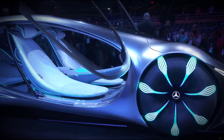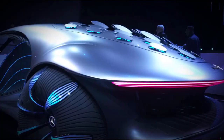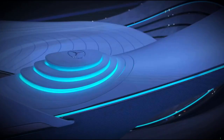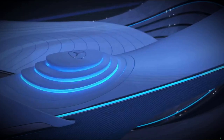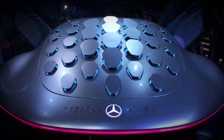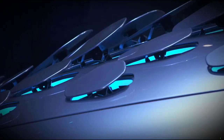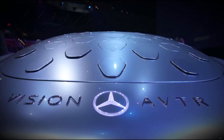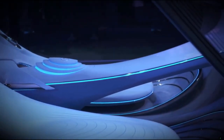The AVTR is all about sustainability — everything about this concept is about eco-friendliness. The car is supposed to be carbon-neutral, electric, and really interact with the outside world — even merge with it. When the doors are open it sort of looks like a dragonfly. The back of the car has 33 individual hatches that resemble the scales on a reptile, which are supposed to communicate with the outside world and with the driver.